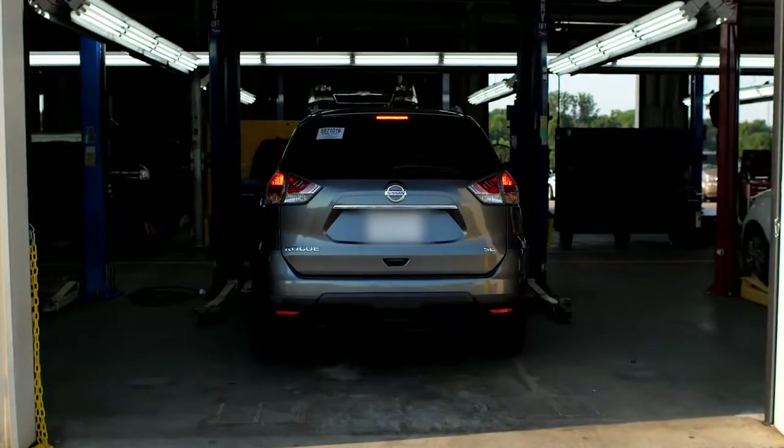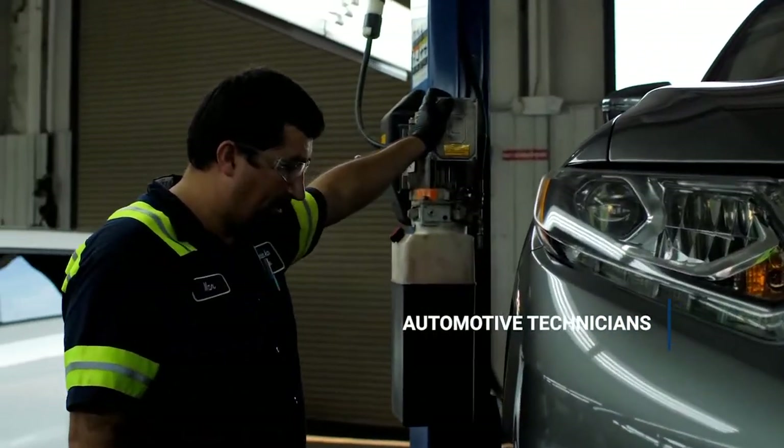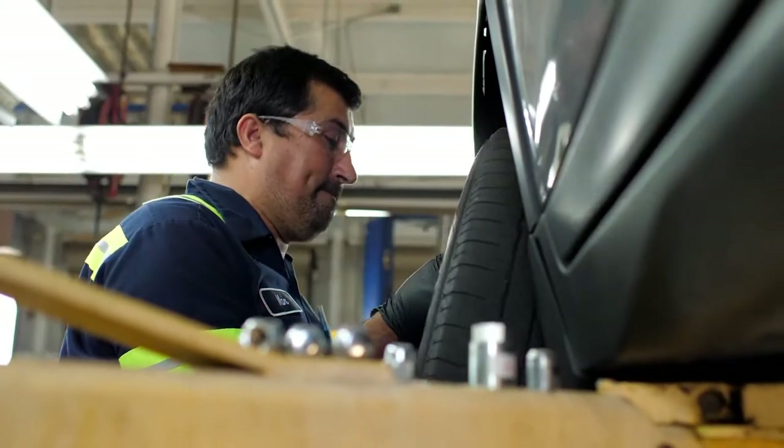The car then enters the mechanic shop, where the automotive technicians change the oil, flush the transmission, and check for mechanical issues. These positions require experience with boom and hydraulics, brake components, engine, electrical, and design or fabrication.